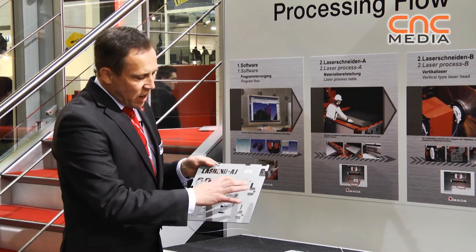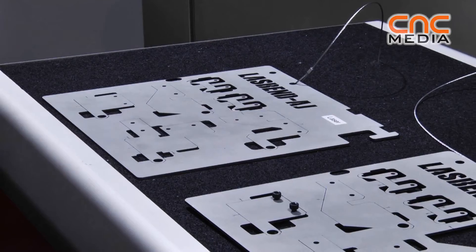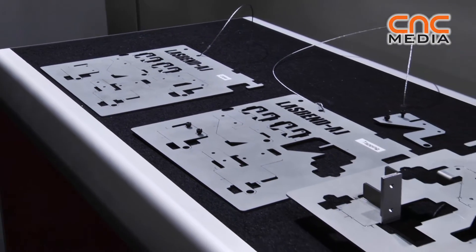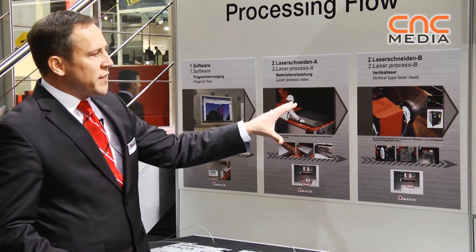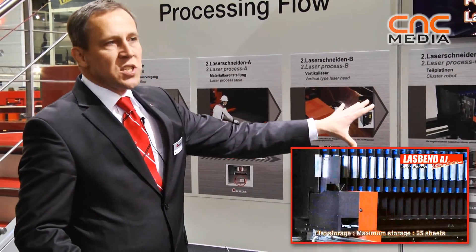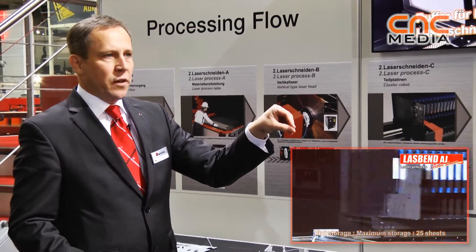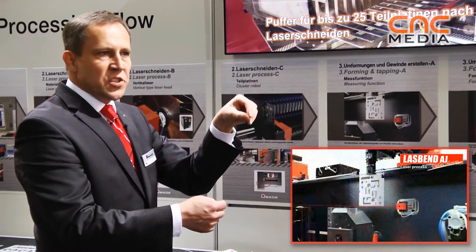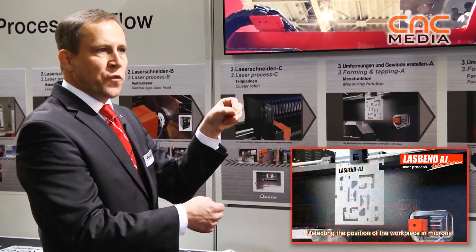We cut what we call a cluster — all parts are fixed into this cluster system, which helps us bring the part into the next technology area. After laser cutting, it is stocked into a part stocker system where it is picked up by a manipulator.